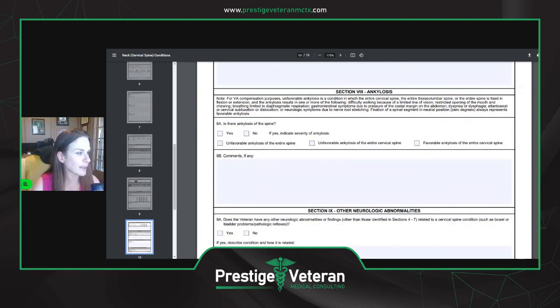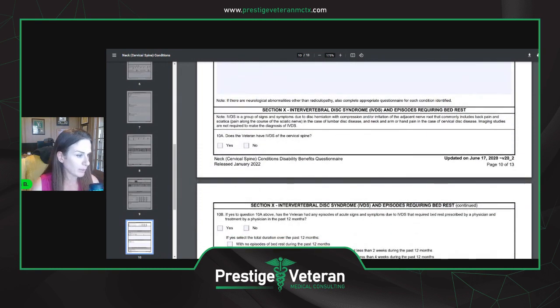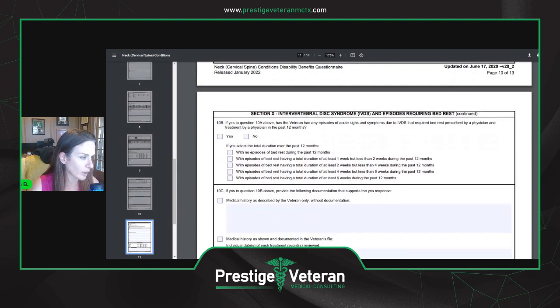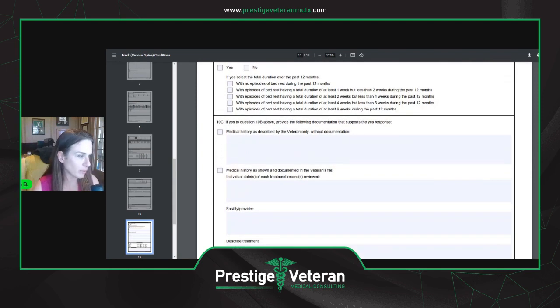Ankylosis is a condition where the entire cervical spine or thoracolumbar spine is fixed in flexion or extension. If this applies, yes or no, they will fill that portion out. Other neurologic abnormalities will be filled out here as well. Intervertebral disc syndrome and episodes requiring bed rest will also be addressed. If you have IVDS requiring bed rest, they'll fill out yes or no and describe it in more detail. Most of these probably won't apply to everyone — this is a lengthy DBQ covering many conditions, and only certain segments will apply to each veteran.